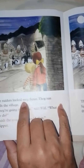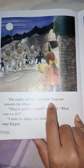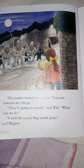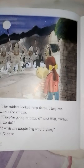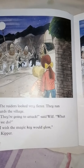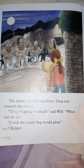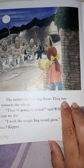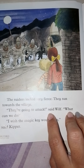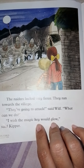The raiders looked very fierce. 'Fierce' means angry and putting on a threatening face — they had ideas to make everyone scared and cause harm. They ran towards the village. 'They are going to attack,' said Wilf. 'What can we do? I wish the magic key would glow,' said Kipper.